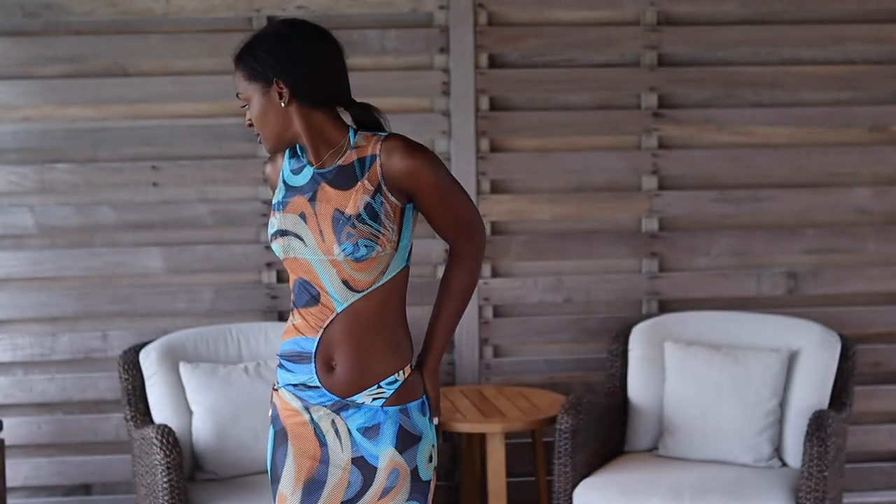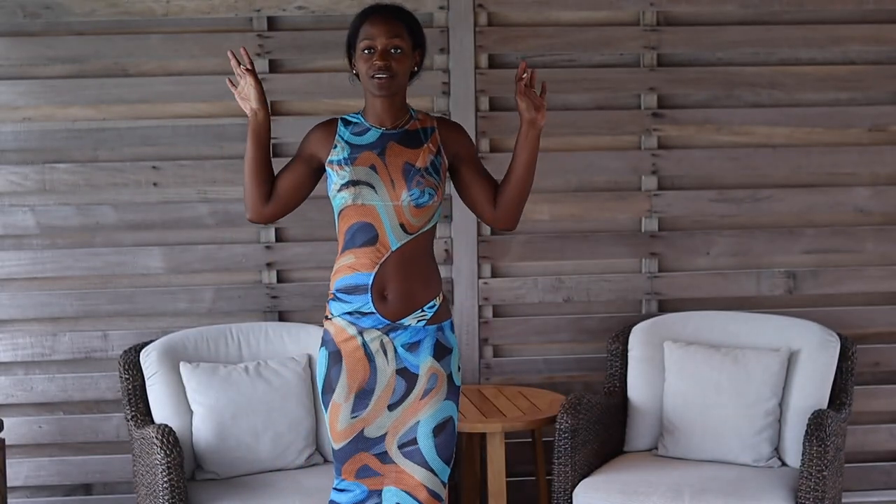Here is the cover-up — it's literally the entire swimsuit print just in a mesh cover-up style dress with a cutout piece. You guys can see all of it.